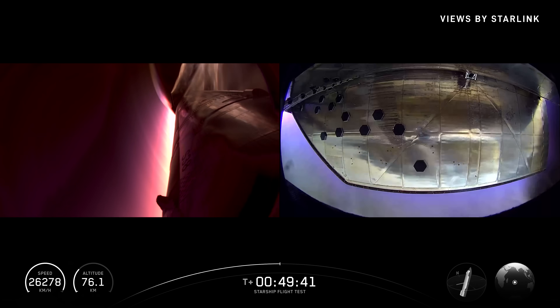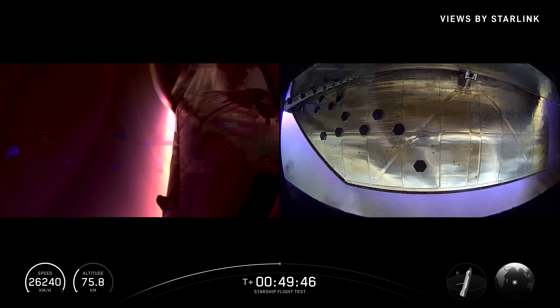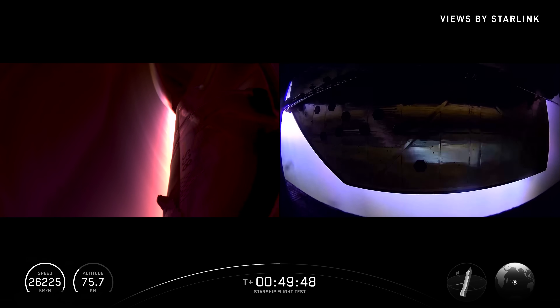This time we're really pushing it. We've removed tiles in some of the spots that see the highest level of heating.